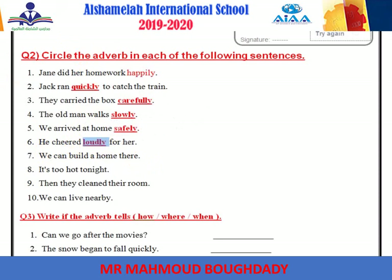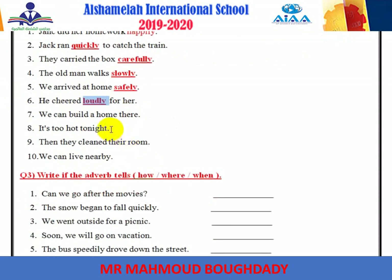I know most of you will underline the -ly word. 'We can build a home there.' There is the adverb — it tells place or where. 'It's too hot tonight.' The adverb is too. 'They clean their room then.' Then is the adverb — it can tell you time order. 'We can live nearby.' Nearby is the adverb here.